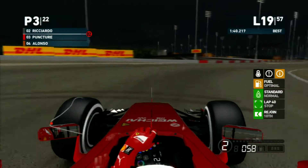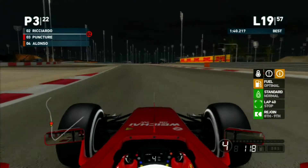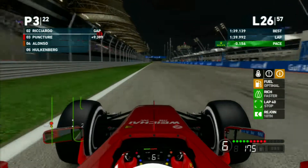We dive up on the inside and take third place back while he's still warming up his tires. We move ahead to lap 25.